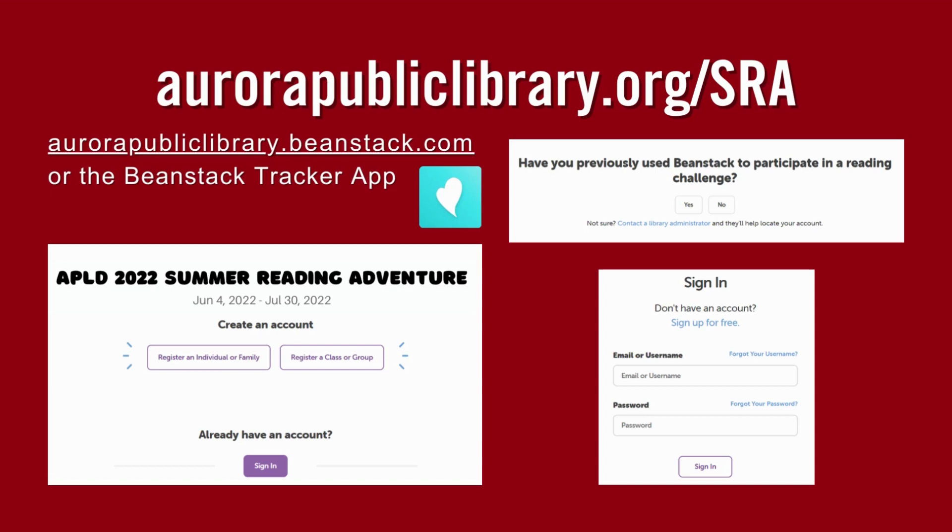To get started, please visit aurorapubliclibrary.org/SRA or go directly to aurorapubliclibrary.beanstack.com. There is also a Beanstack Tracker app. Note that you will not be able to register until June 4th.